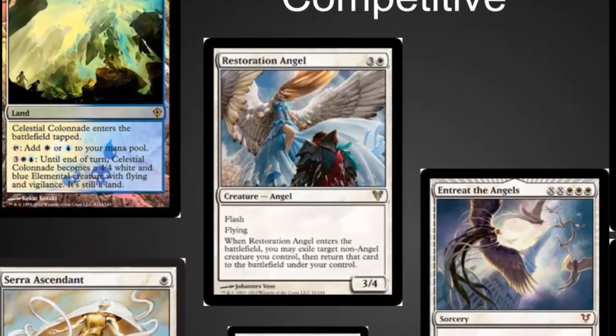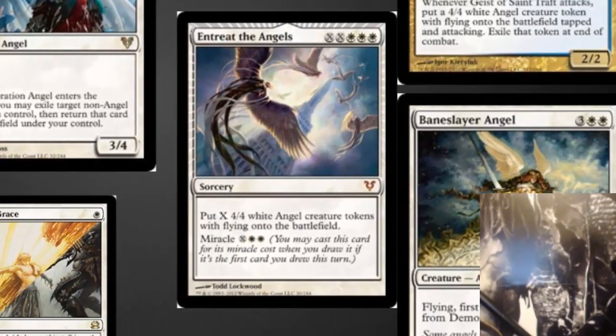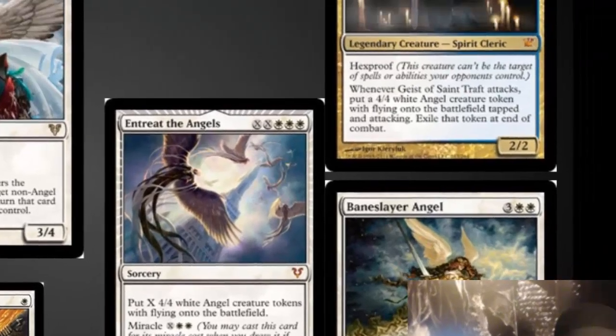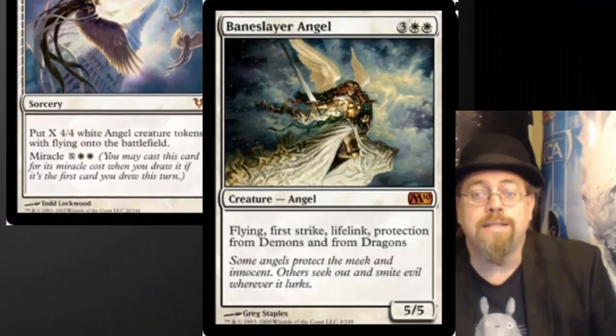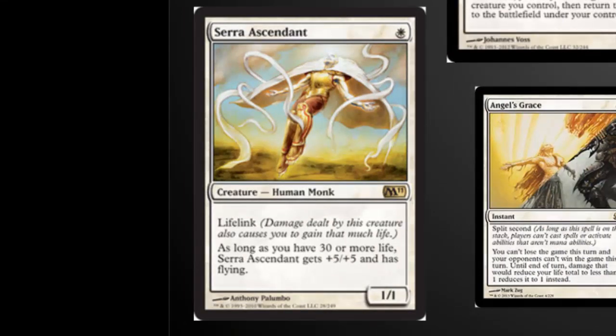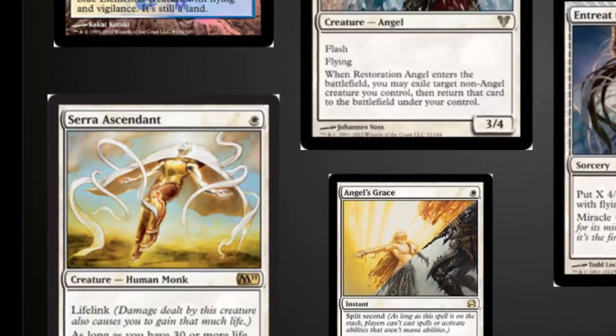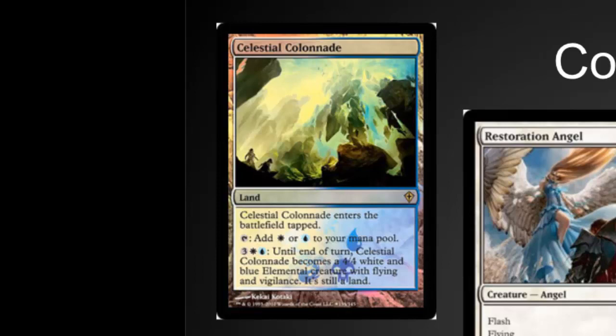There are some really good competitive angels out there. Restoration Angel is at the top of my list in Modern — it's an incredible card that could be a staple for years to come. Blinking things like Siege Rhinos or Kitchen Finks is really useful. Entreat the Angels is the number one angel card in Legacy, although Geist of Saint Traft has seen its day also. Baneslayer Angel is really popular in Modern. Serra Ascendant is another strong angel-adjacent card. Even Angel's Grace sees some play in Ad Nauseam decks. And Celestial Colonnade is a competitive card I'd like to see reprinted — it would be a good way to get a land into this set.